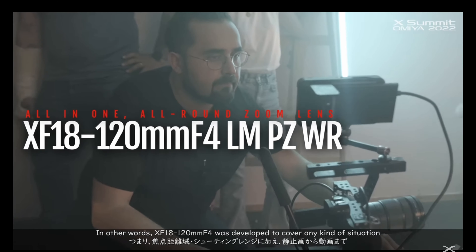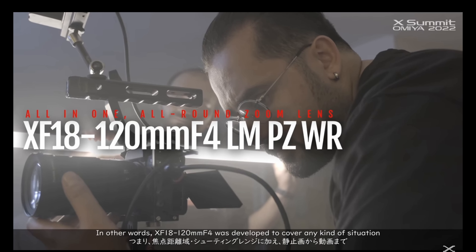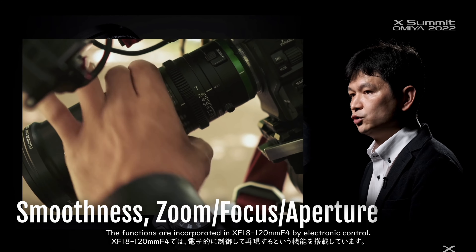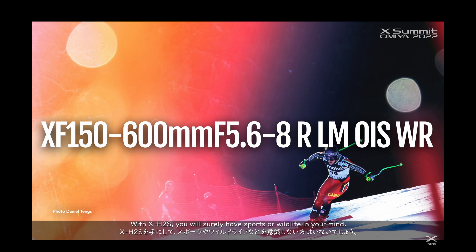Fujifilm also announced two zoom lenses. First up there's the 18-120mm f4, which is a video-focused lens — in the promo they made a big deal about the stabilization and how smooth it is when changing aperture and focus. Finally, Fujifilm also announced the 150-600mm lens, which is probably not for street photography and is more aimed at people doing sports or wildlife photography.